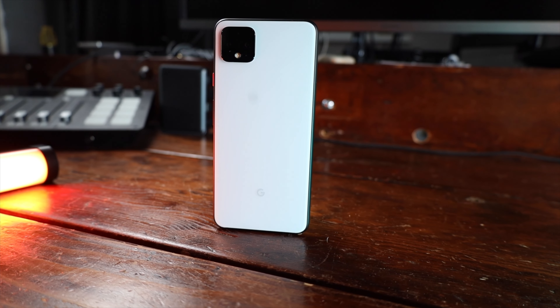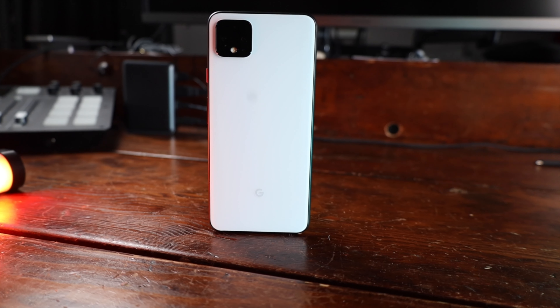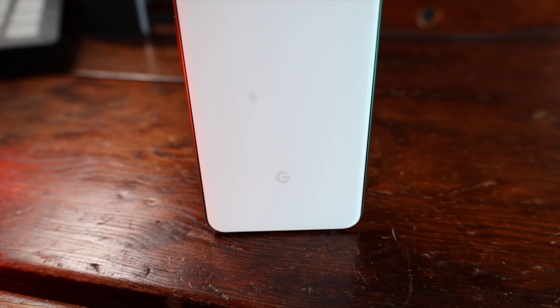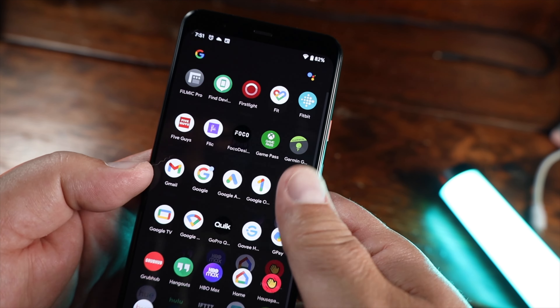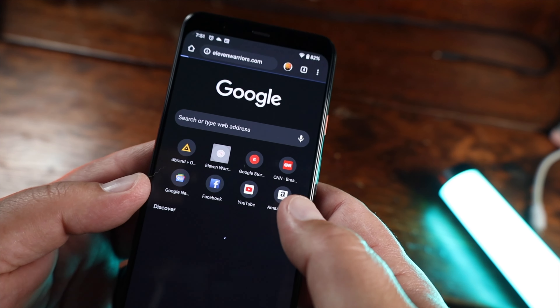We'll talk about that here in a little bit. First, let's talk about what came with the Google Pixel 4 XL. This came with a 6.3-inch P-OLED screen display that comes with a 537 PPI, which means crisp, nice images when you're looking at the screen. The glass on the front is Gorilla Glass 5 and comes with a 90Hz refresh rate for that ultra-smooth experience, as you see on the Pixel 4 XL on screen right now.